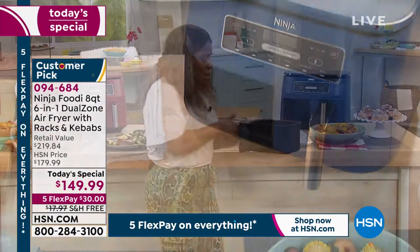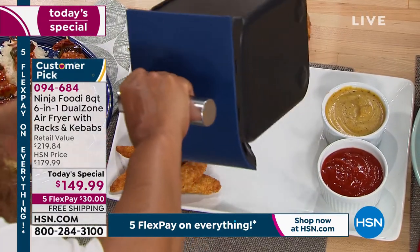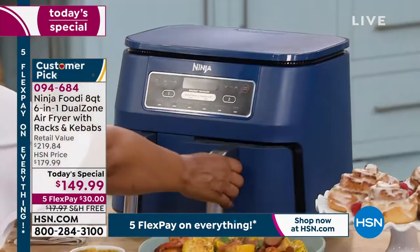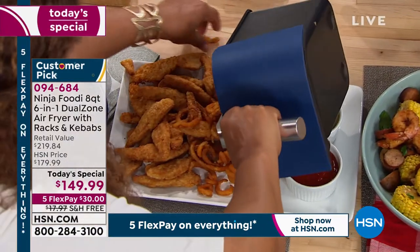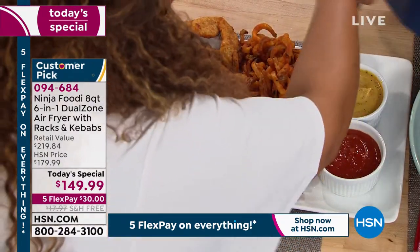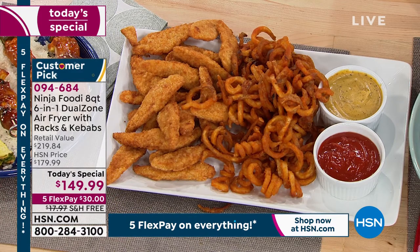Look at these wonderful chicken fingers — especially with summer coming and the kids out of school, they're hungry all day long. What's great about this is they don't have to heat up the stove. They can put french fries on one side and chicken fingers on the other side and have their lunch or dinner. You don't have to worry about them burning the whole house down on the stove — they've got the air fryer, it's easy and in control.